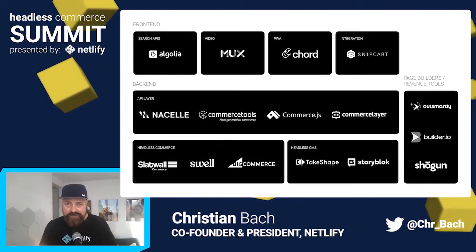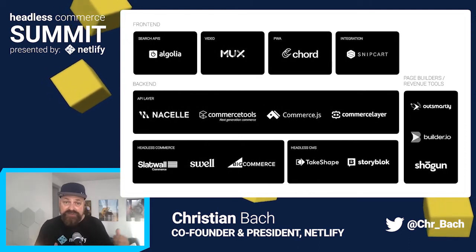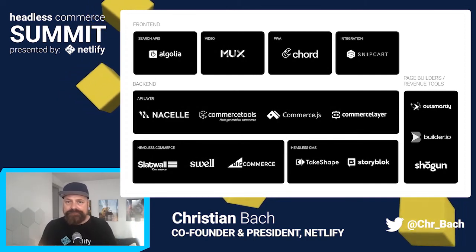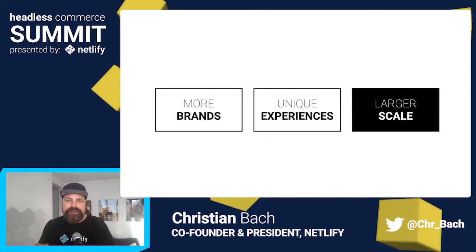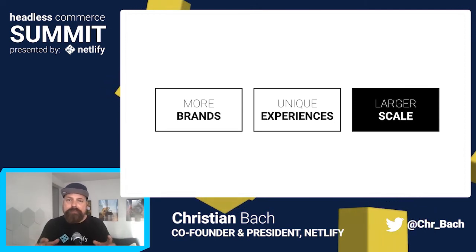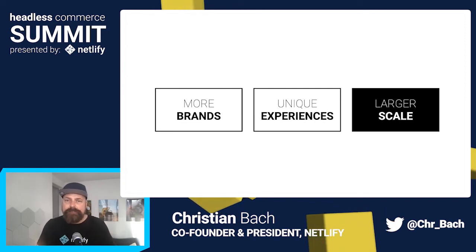You can even see from this quick map of the ecosystem where each of the companies sponsoring this event are innovating in all different aspects of the stack. Since the last time I stood here talking to you, we've seen how the innovation is bringing many more brands into the Jamstack, where they are in turn creating much more unique shopping experiences — and we really see how it's happening at ever larger scale as well.